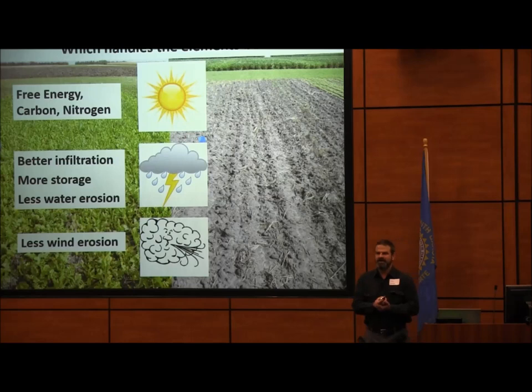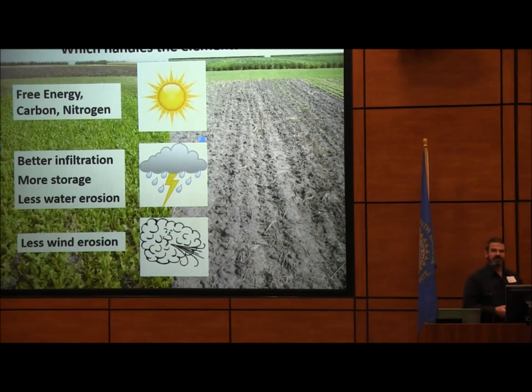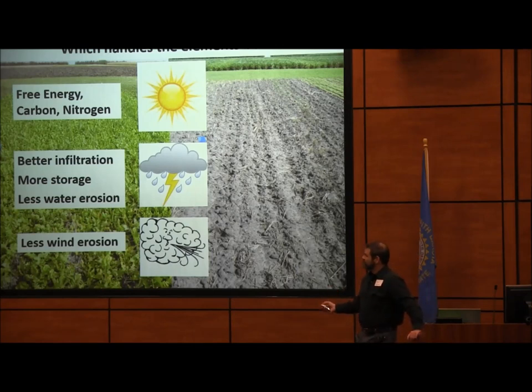Looking at two fields — one with cover crops and one without — which one handles the elements better? The key issue with cover crops or keeping cover on your fields year-round is this: if you have something growing on your field, you are pumping free energy, carbon, and nitrogen into your soil. Who doesn't want carbon, nitrogen, and energy in their soil? If you don't have something growing there, you're not taking advantage of building your soil using sunlight.